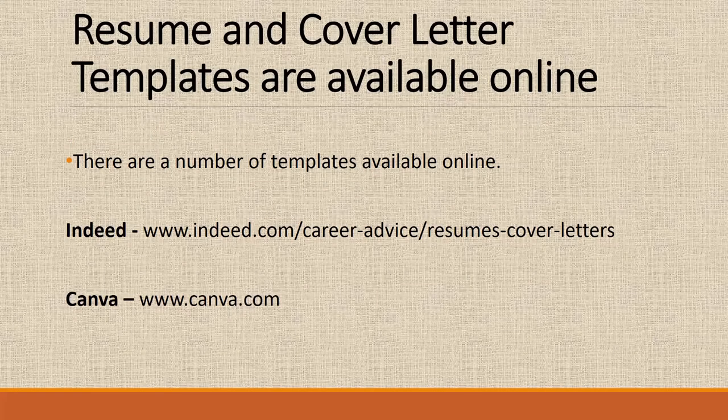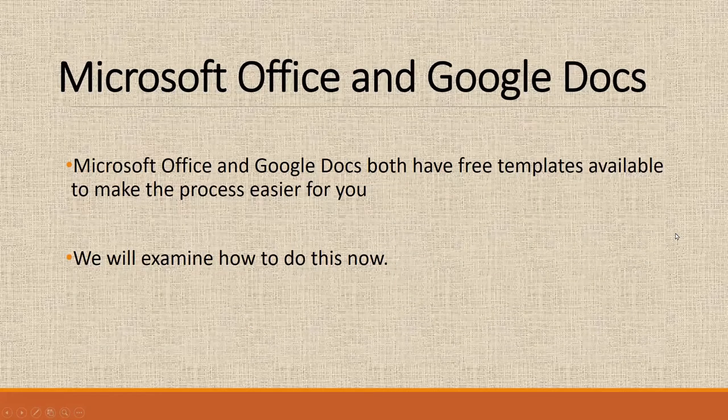You could certainly create a resume or cover letter on any word processing document, and I'll show you a couple in a minute. There are a number of templates available online. Indeed has a number of resume and cover letters available. Canva also has a nice selection of really nicely formatted resumes. But today we're going to look at Microsoft Office and Google Docs and their templates.